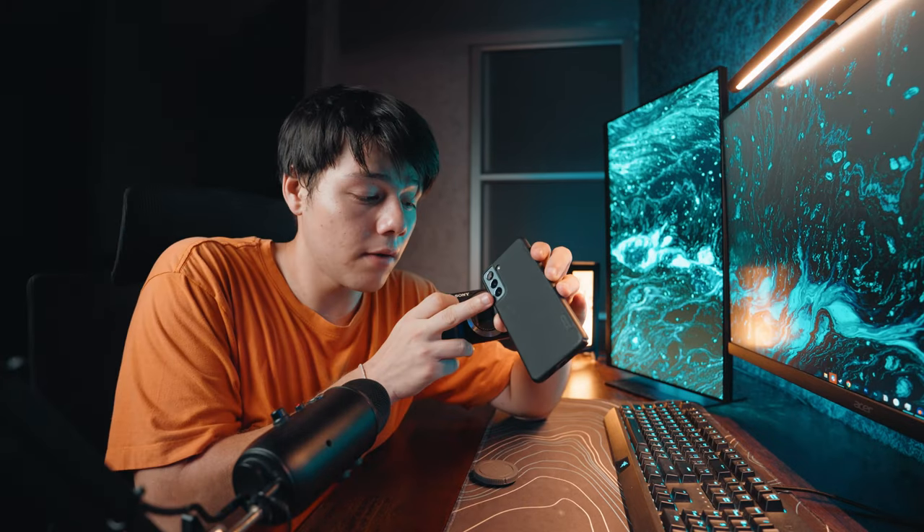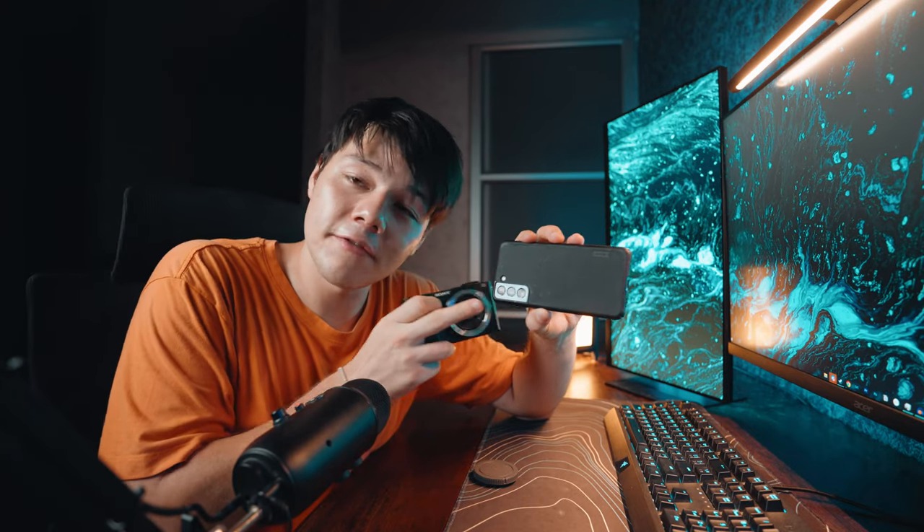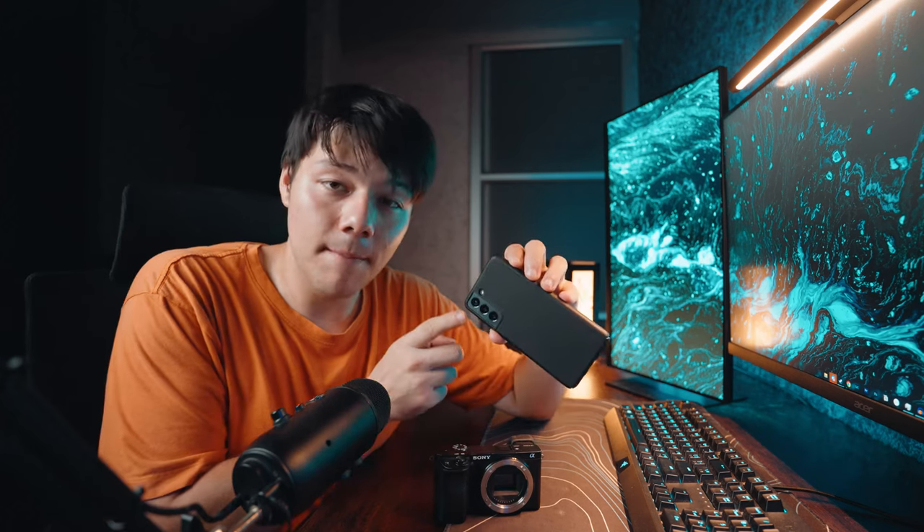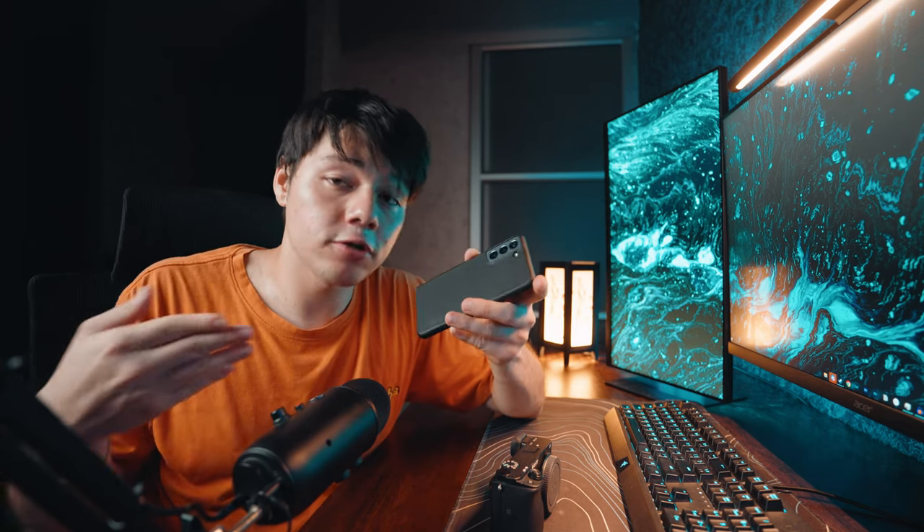I seem to have lost the clip where I talked about the pros and cons of shooting with a phone, so I'll cover that now. Phones are great because you always have them with you, and modern cameras — even flagships from two or three generations ago — are genuinely good. But you've got to keep in mind that the sensor is tiny compared to a full frame or APS-C camera. That means less light hits the sensor, so low light performance is not great.